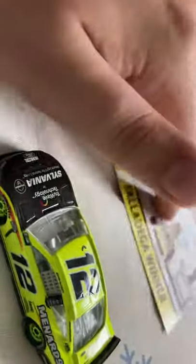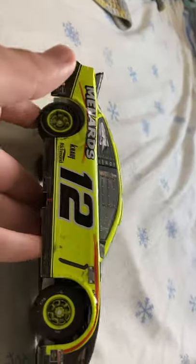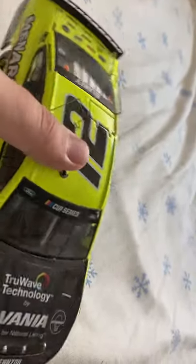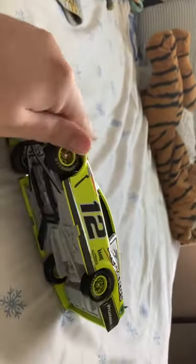Now, you guys may recall — if you can just hold on a second — back when I first started doing diecast reviews, this was like one of the first three videos. I also bought the 1:24 scale of this one. As you guys can see, it's got more details than the 1:64. The big scale has more detail and things are more visible on it.